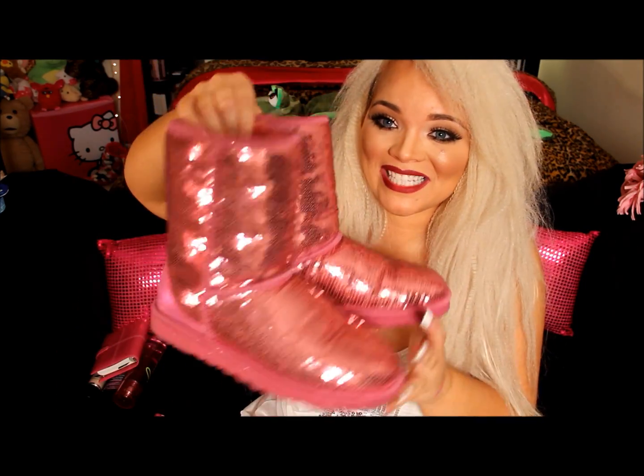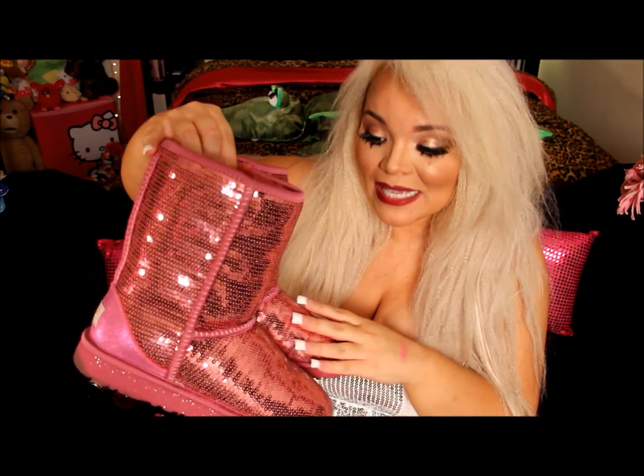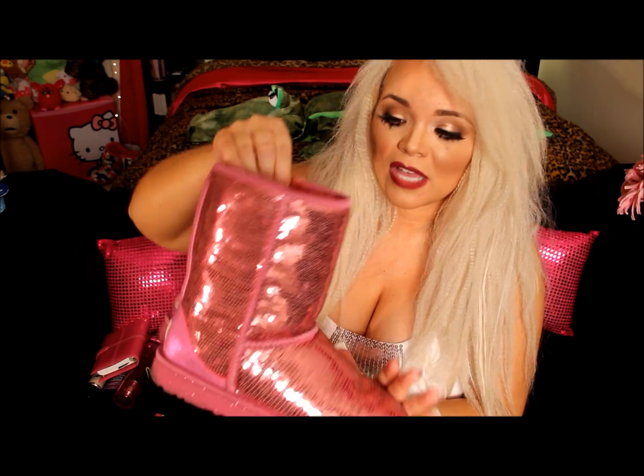Last but not least, this is going to be the end of the Ugg boot season, but I got these babies just in time — my pink sequin Ugg boots that I'm obsessed with. So comfortable, so pretty, and I get so many compliments on them. I know they're pretty much sold out everywhere, but I highly recommend checking eBay, though sometimes eBay has knockoff Uggs so be careful. I absolutely love them and this is definitely my all-time favorite of this month.